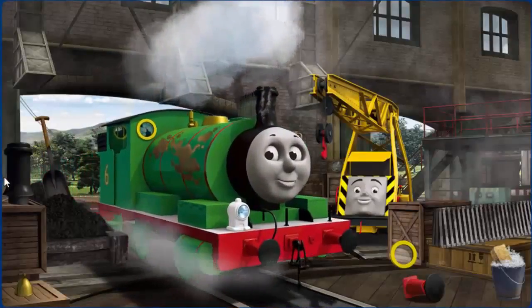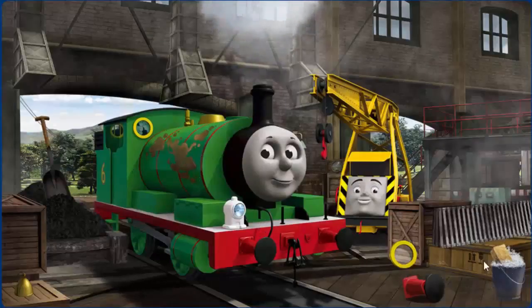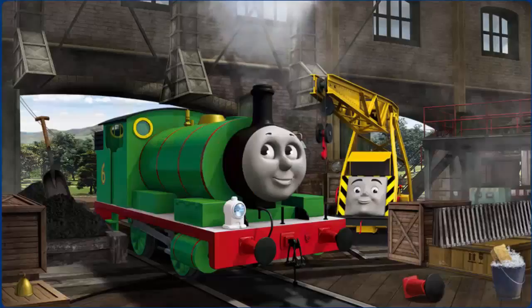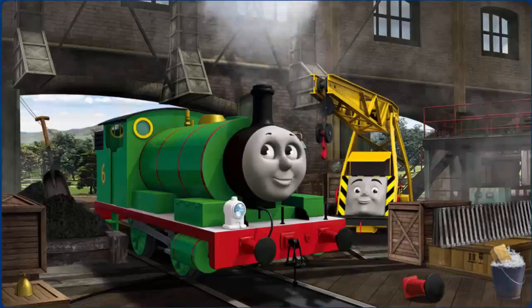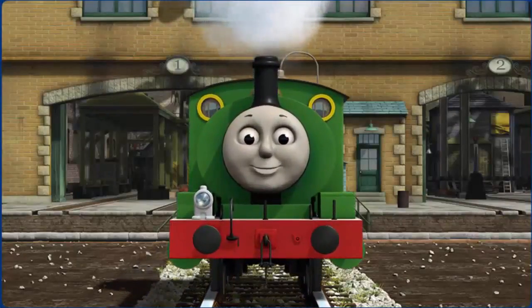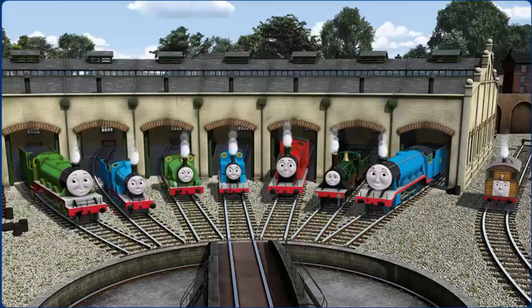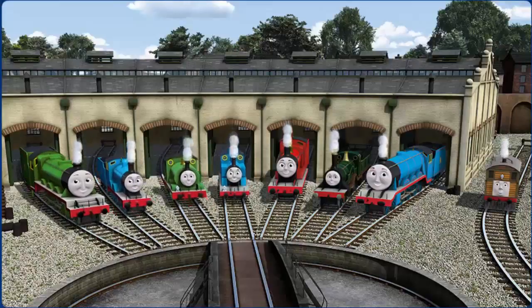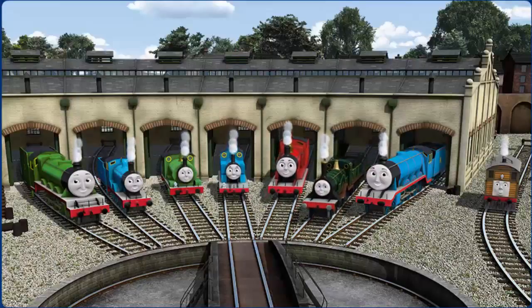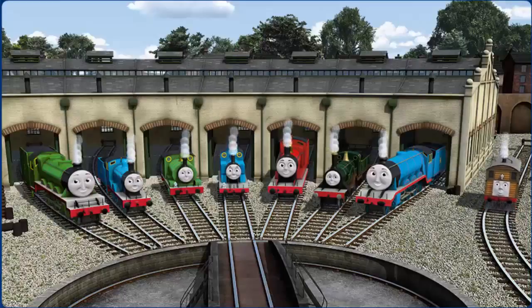Percy has oil stains and his window is broken. Great job! But there's still more to do. That's right! Percy is ready to be really useful again. You helped repair Henry and Edward and Percy and Thomas and James and Emily and Gordon and Toby. You are really useful!